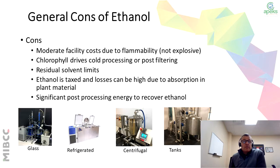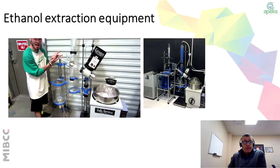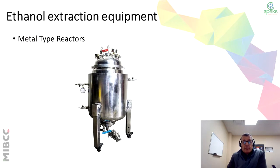The general cons of ethanol: there's moderate facility costs due to the flammability — it's not explosive, but it is flammable. You have chlorophyll issues that drive cold processing and post-filtering, residual solvent limits, and then ethanol is taxed and losses can be high due to absorption in the plant material. There's significant post-processing energy required to recover the ethanol, so you'll have to make sure you remove all the ethanol from the material before putting it into your final product. Here are a couple examples of ethanol extraction equipment, including a metal type reactor versus the glass reactor.